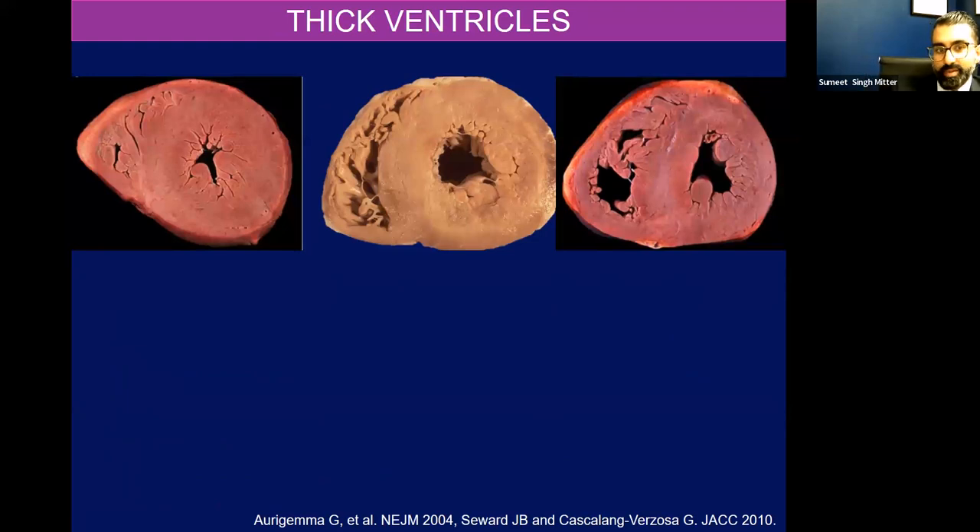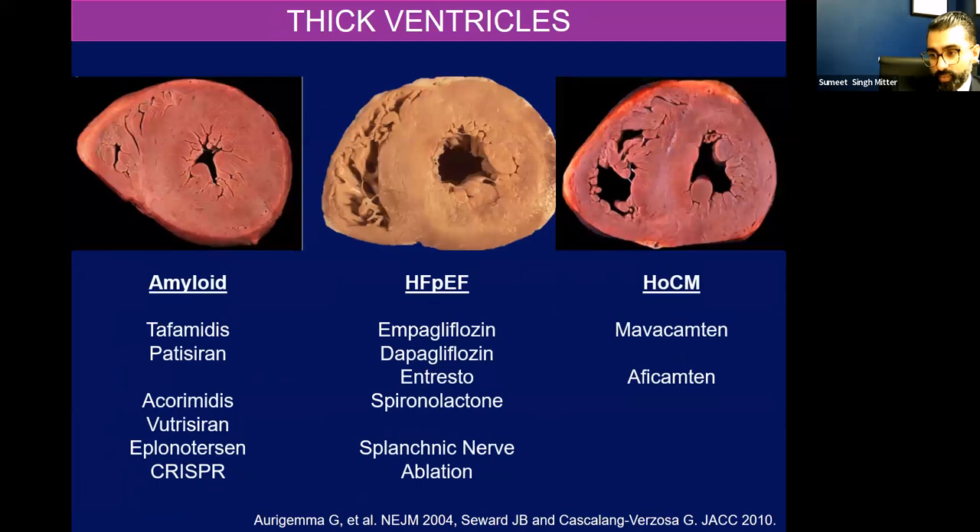This is a summary of where we are in the modern era of HFpEF and phenocopies — what treatment therapies we have available. When I was in medical school — I graduated in 2010, 13 years ago — we didn't have any of this. So for amyloid, we now have tafamidis, patisiran, vutrisiran on the market. Acoramidis we'll learn about soon. The pipeline is really exciting for amyloid. Similarly, the pipeline is exciting for hypertrophic cardiomyopathy. And for HFpEF, we now have SGLT2 inhibitors, empagliflozin, and dapagliflozin as our mainstays of therapy; in select populations we can use entresto or spironolactone.